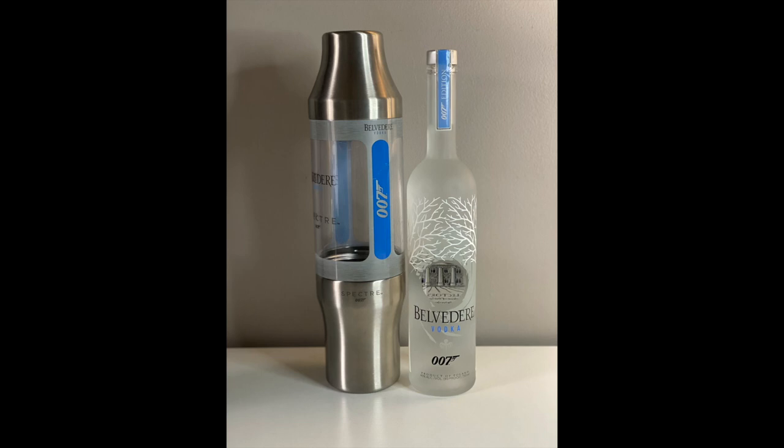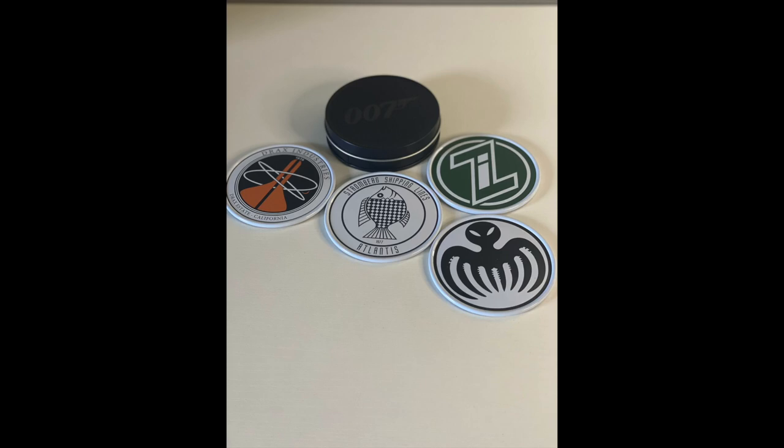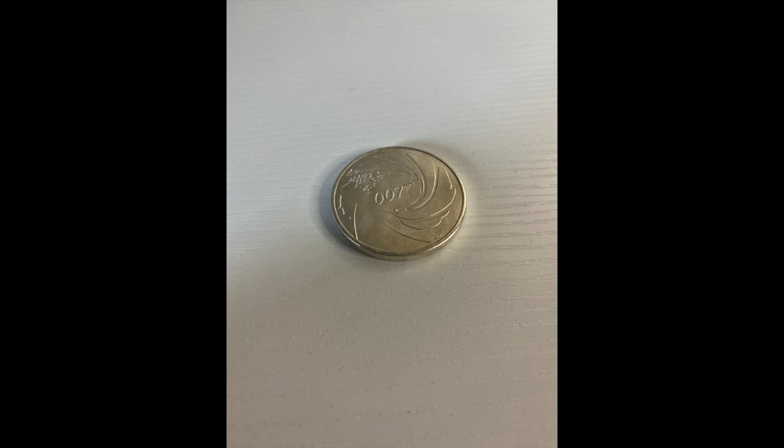This is the 007 edition Belvedere Vodka — there are a few different versions of this, but this comes with that shaker on the left there, obviously unopened. I don't think I'll ever open that, but I had to travel far and wide to find it. Next we've got the gold keychain, a DB5 keychain that's actually from a monthly subscription box, along with these Spectre cufflinks. Also from that box are these coasters with different villain logos on them — very cool.